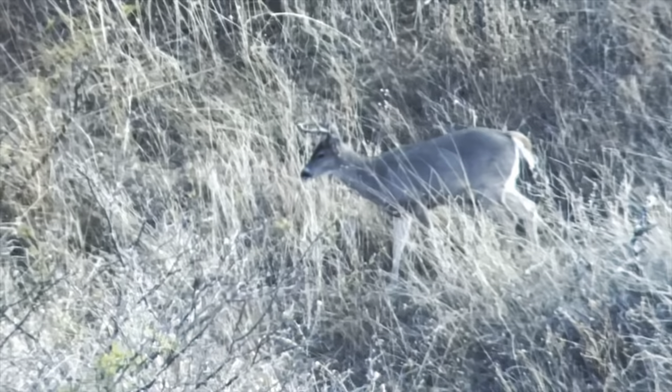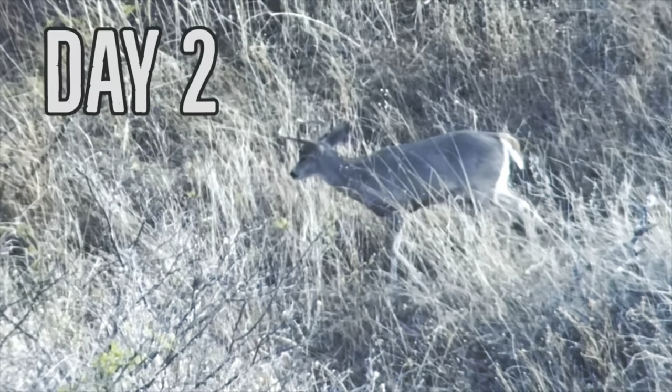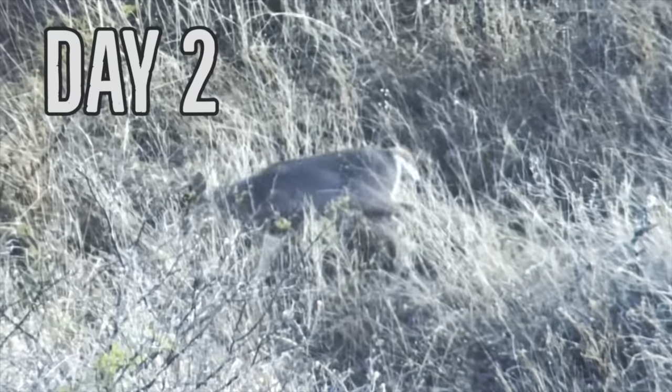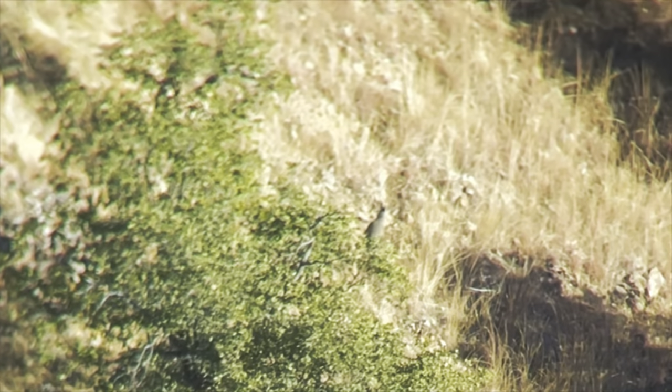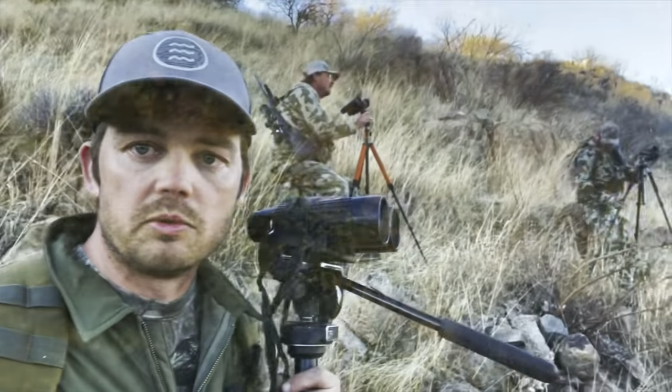Morning of the second day. We glassed up a couple bucks and saw one that was pretty good, so we tried to get on it. As soon as we got on it from one side of the hill it went over the top, and when we went around the other side it just kept playing us. Today was a lot clearer than yesterday. Evening of the second day we saw three bucks, one was pretty good, but we decided to pass — it was in the low 90s to high 80s range.